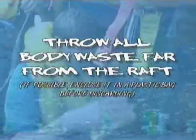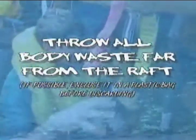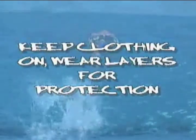Here are several ways you can avoid hazardous marine life: do not splash water around your raft, as this is an attraction to sharks. Throw all body waste far from your raft — if possible, enclose it in a plastic bag before discarding. Keep all hands and feet inside the raft. Try to keep all blood and wounds out of the water. Keep clothing on and wear layers for protection. Do not fish if you know sharks are in the area. Stay in the raft at all times.